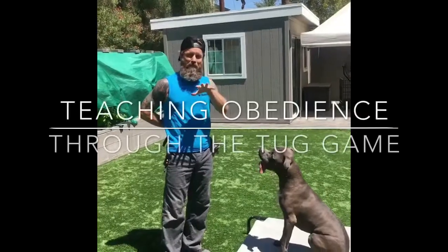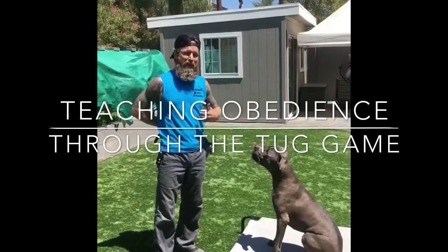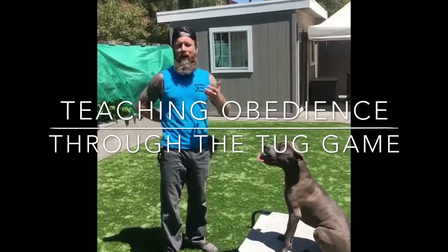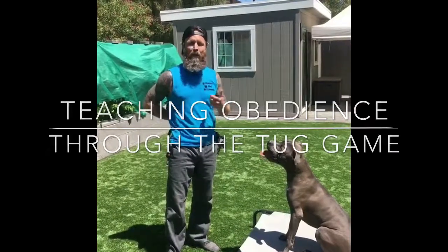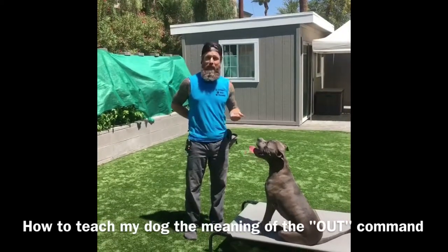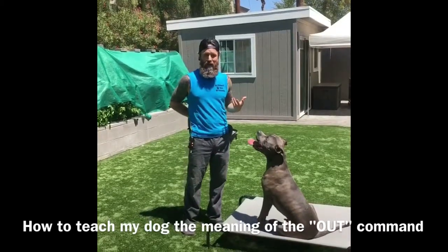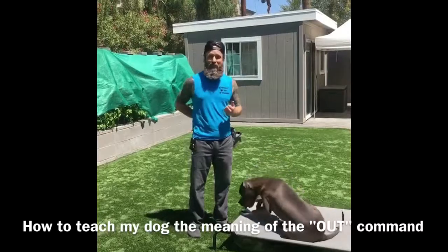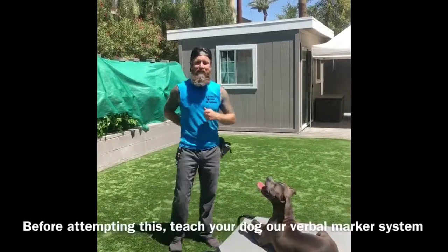Hey guys, I'm making this clip right now to show you how to get a dog to fetch if your dog will play tug. We just did a video for a dog that will not bring the ball back but has a lot of drive to chase the ball, and we had a follower ask how can I get my dog to out when he brings the ball back? So I hope you find this useful.